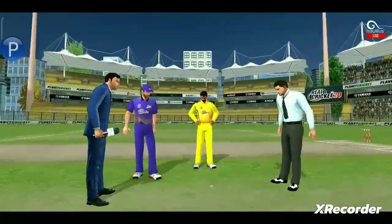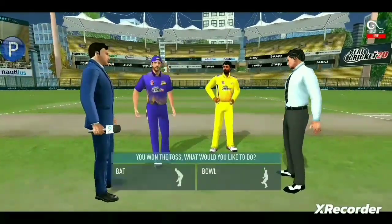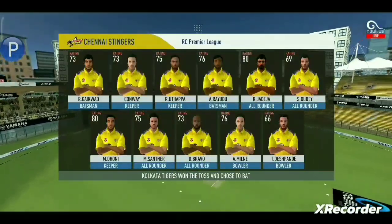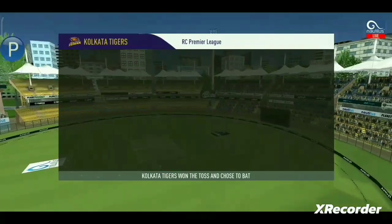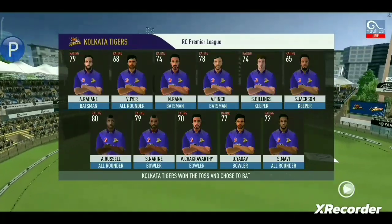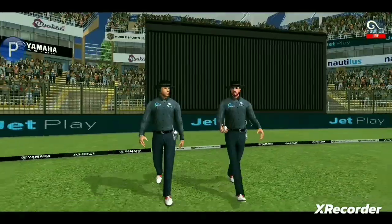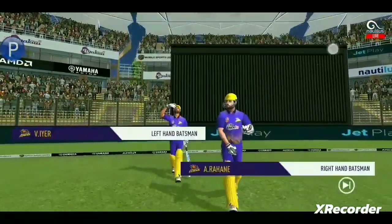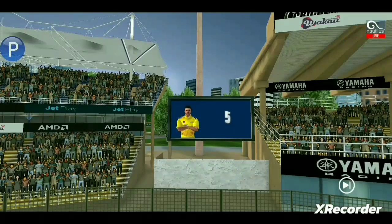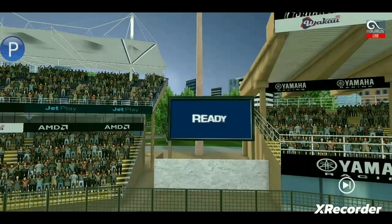We have both the captains in the centre. Tails is the call and tails it is — it's a good toss to win. They really need to make the most of the conditions now. These are the playing eleven for the respective teams. A lovely day to play cricket. In comes the fielding side, here come the openers, greeted with a loud cheer. Five, four, three, two, one — are you ready? Take on!